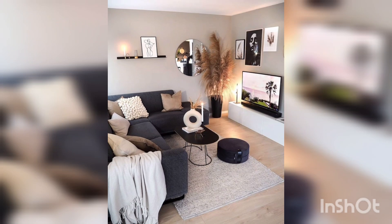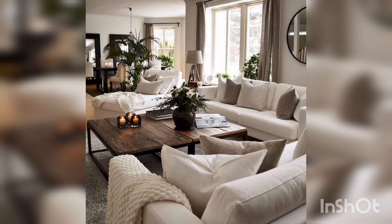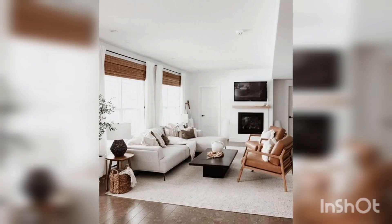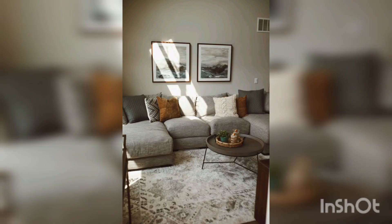Welcome to my YouTube channel, Home Decor. In this video, we are talking about design and decor ideas for living room inspirations. Whether you are searching for elegant, classic, or contemporary ideas, we have wonderful decor schemes to suit your home style and color preferences.